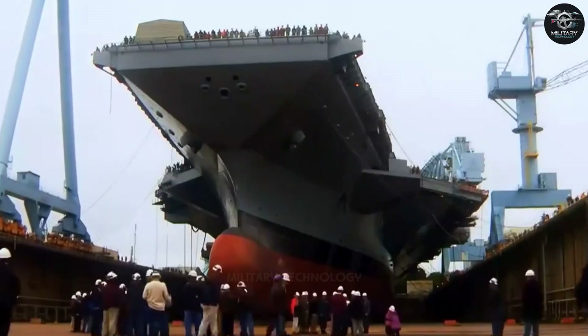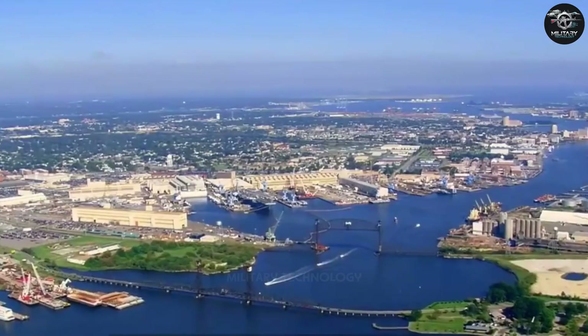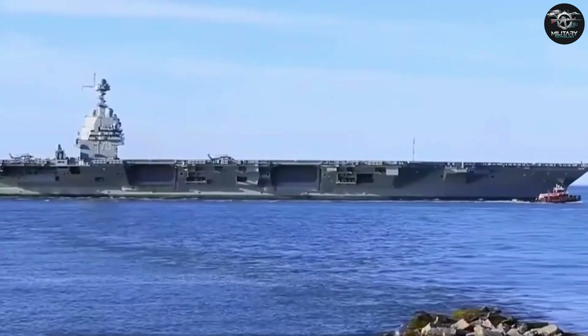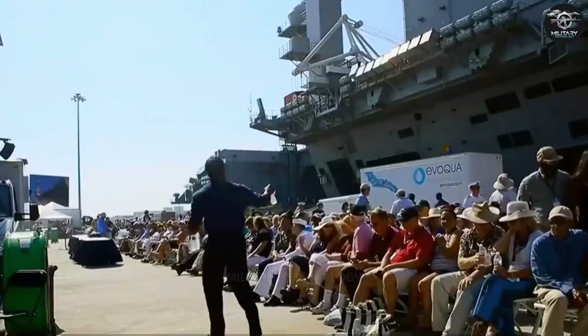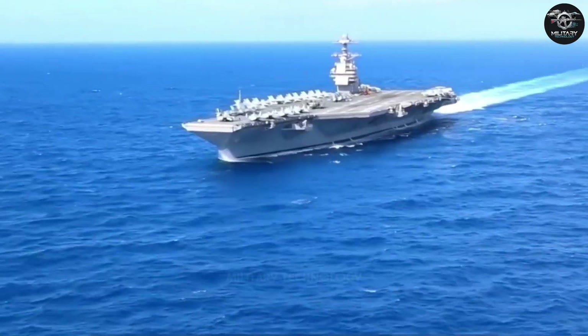Let's take a look inside the Ford today, see how advanced the USS Ford is, what life is like on an aircraft carrier, and just how big the aircraft carrier project is. In July 2017, at Naval Station Norfolk, Virginia, this $14 billion super aircraft carrier was finally launched.